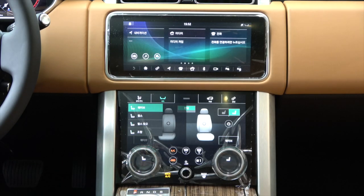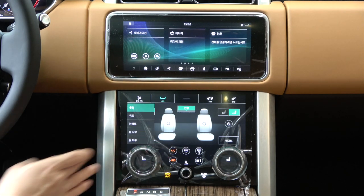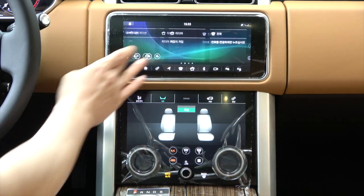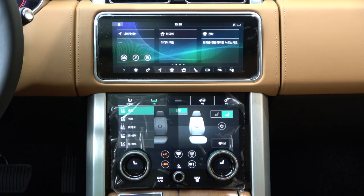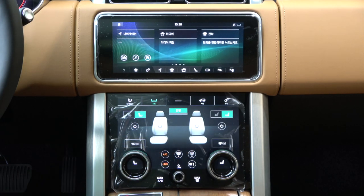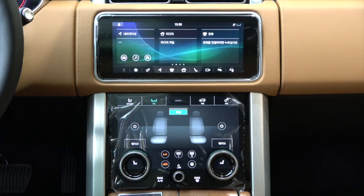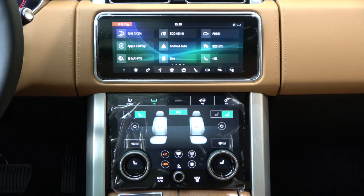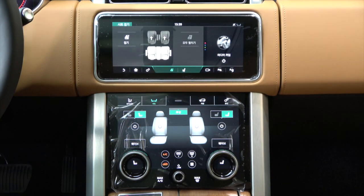The Vogue SE massage function has no buttons on the front and rear doors, so it can be adjusted on the screen below the infotainment. There is no hot stone massage function, but all other massage functions are available. You can also adjust the passenger seat on the screen above the infotainment. The massage function of Autobiography can be turned on or off by pressing the buttons on the front and rear doors, with detailed adjustments available on the screen below the infotainment. All massage functions are available including hot stone. On the screen above the infotainment, you can adjust the front and rear seats, and the rear seat folding function can also be used electrically.